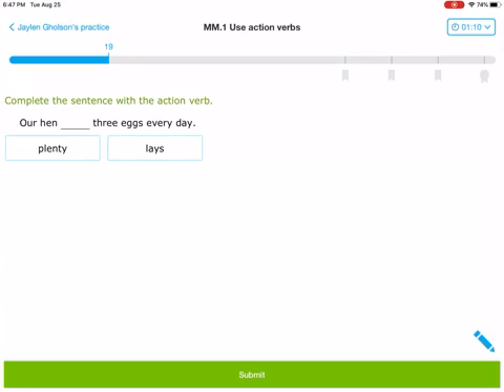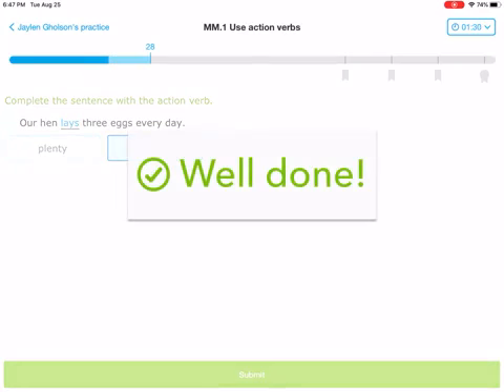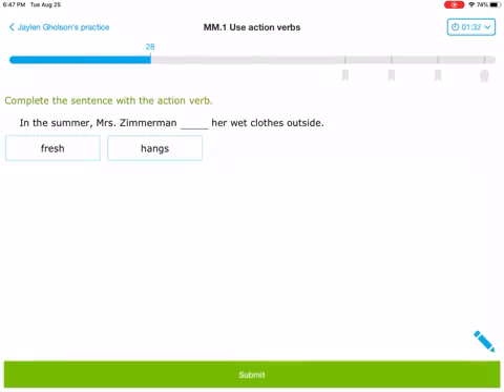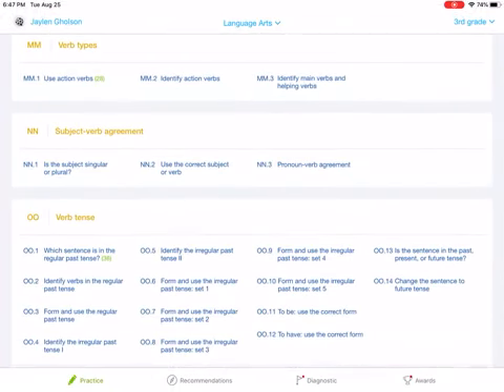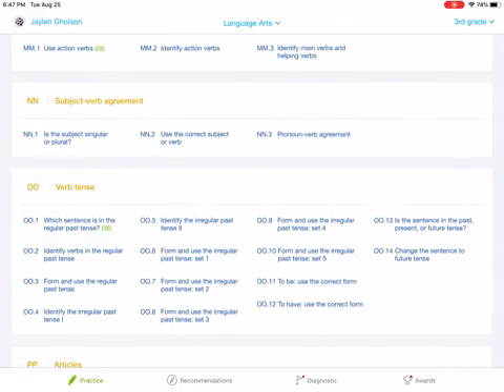Last one: our hen blanked three eggs every day. Can you plenty? No. Can you lay? You can lay. Our hen lays three eggs every day. Correct. So the two assignments you have to complete are MM1 and 001, and then 002 if you still have time in this block. Good luck — I'll see you next time.